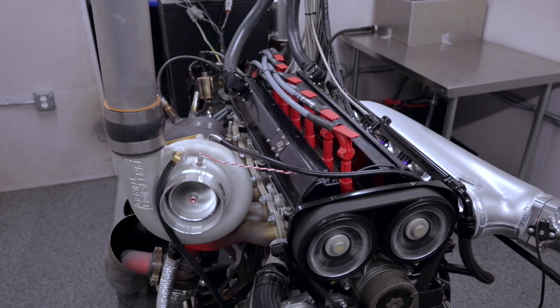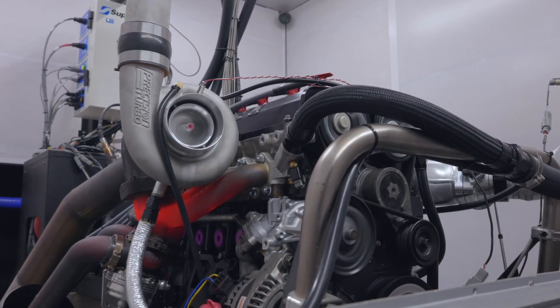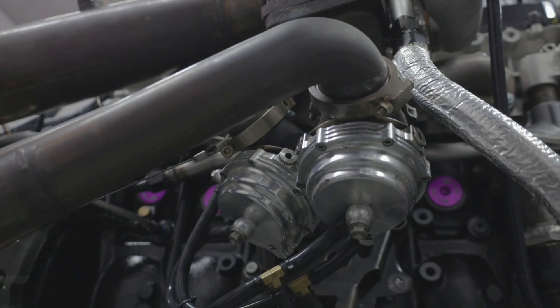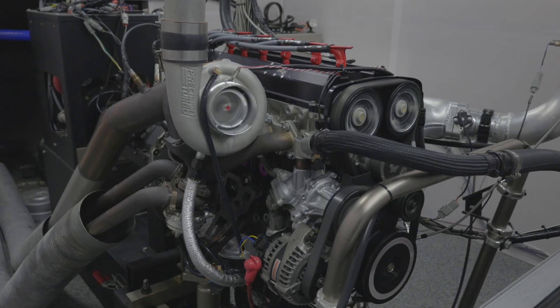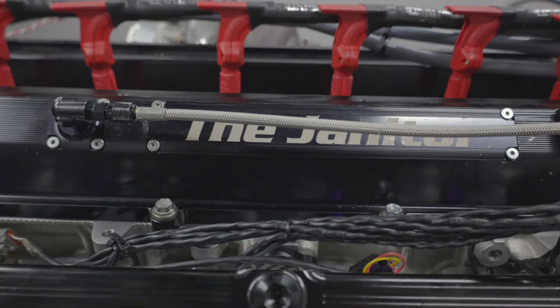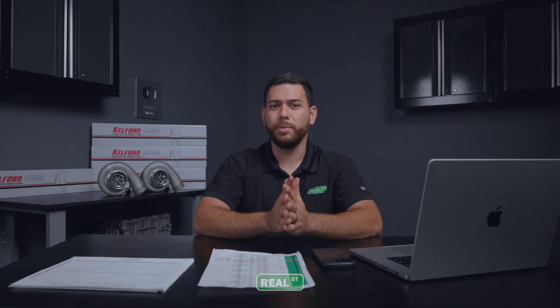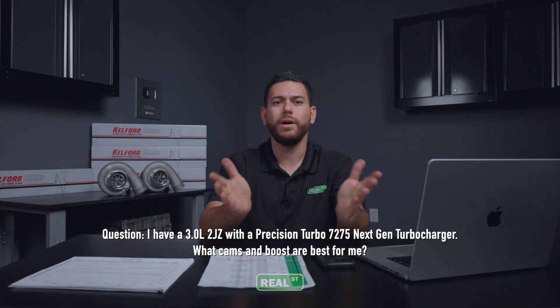Today we'll be helping you select the right set of camshafts for your 2JZ with a 7A275 turbocharger. We're wondering: if we have a 3.0L 2JZ with a Precision 7A275 next-gen turbocharger, what cams and boost levels are best for you?